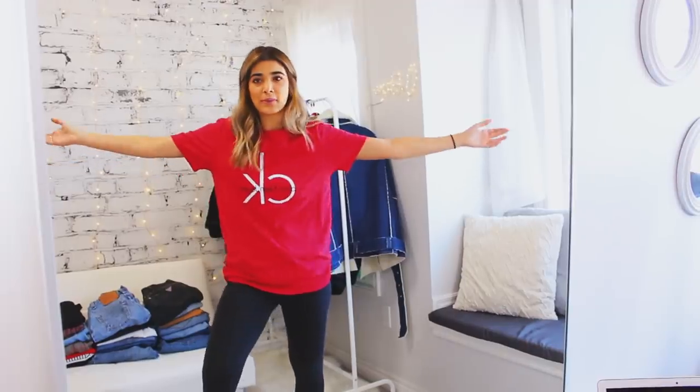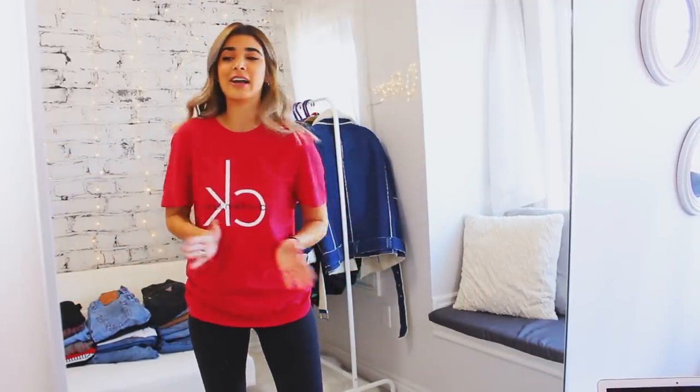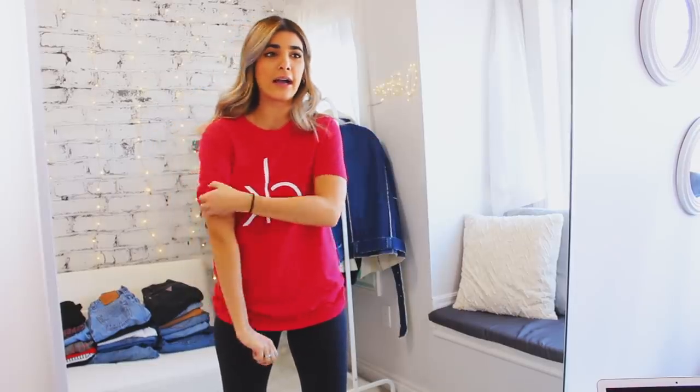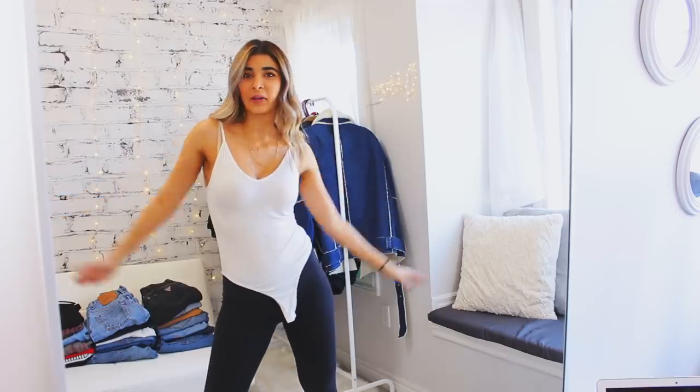Honestly, I just hope I'm not gonna regret this. Let's get started. First t-shirt — obviously recently purchased this one from Calvin Klein. Can you tell? I actually love it, it's really easy to style. I can roll up the sleeves, I can tie the front.